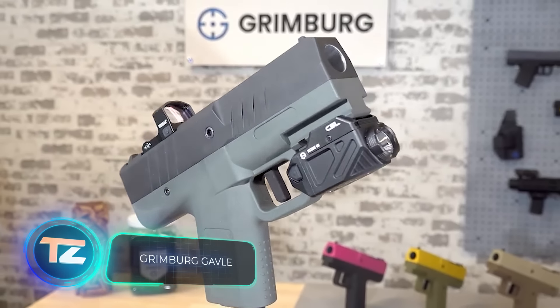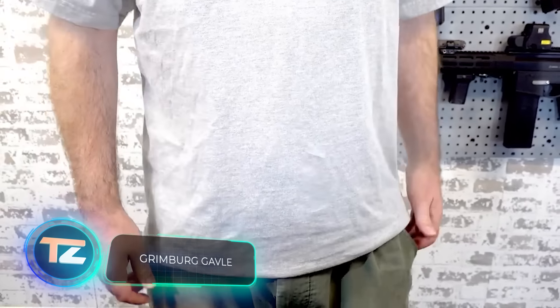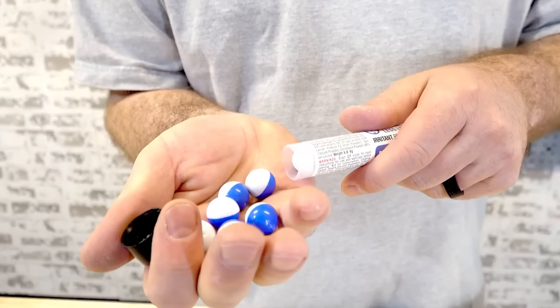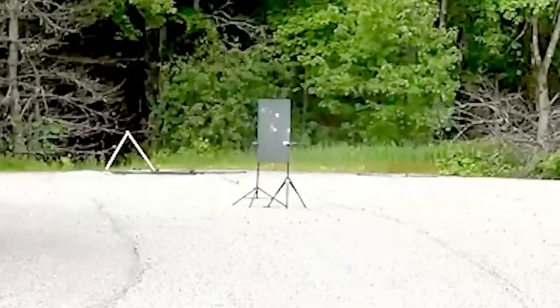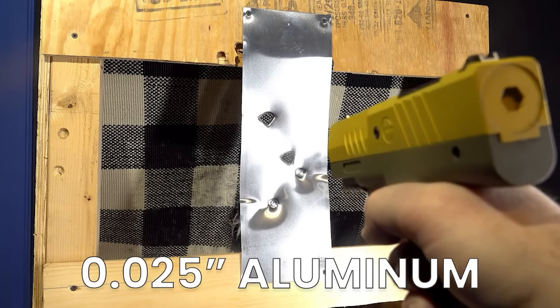Typically, CO2-powered guns are considered toys. Yet any technology can be upgraded. Meet the Grimberg gavel pistol, which doesn't fire small copper bullets, but large round balls with enough force to pierce an aluminium sheet.